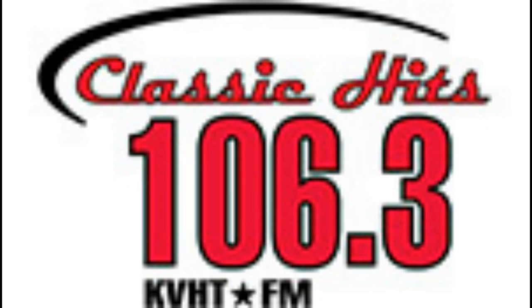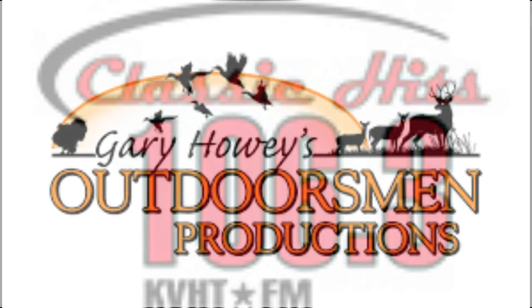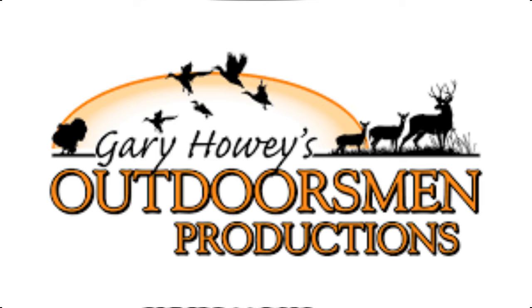Welcome to another edition of Outdoor Adventures Radio with host Gary Howey. I'm Simon Fuller. This week we're talking about fishing from shore and things you can do to be more successful. We'll pick up where we left off — talking about polarized sunglasses, a great investment. A company Gary has enjoyed is Fly Fisherman Sunglasses at flyfisherman.com. But bottom line, just get a pair of polarized sunglasses if you're going to be out fishing. They aren't that expensive, and for what they'll do to improve your fishing, it's well worth it.